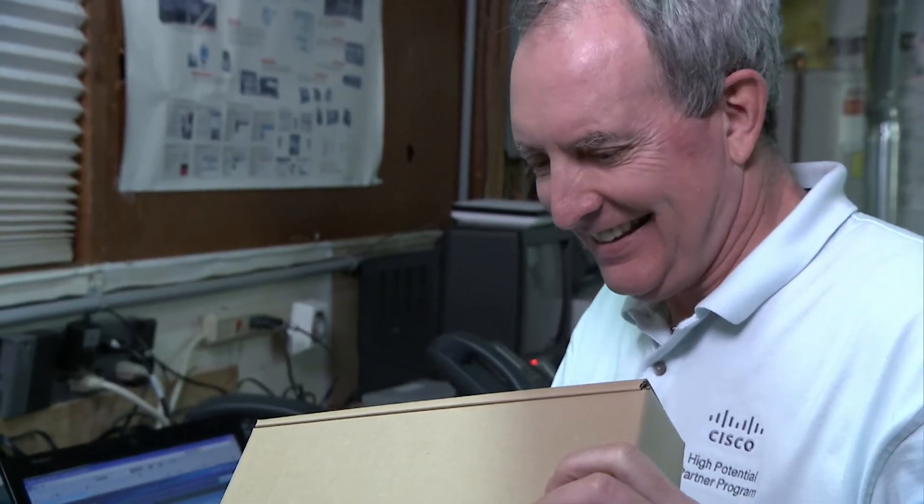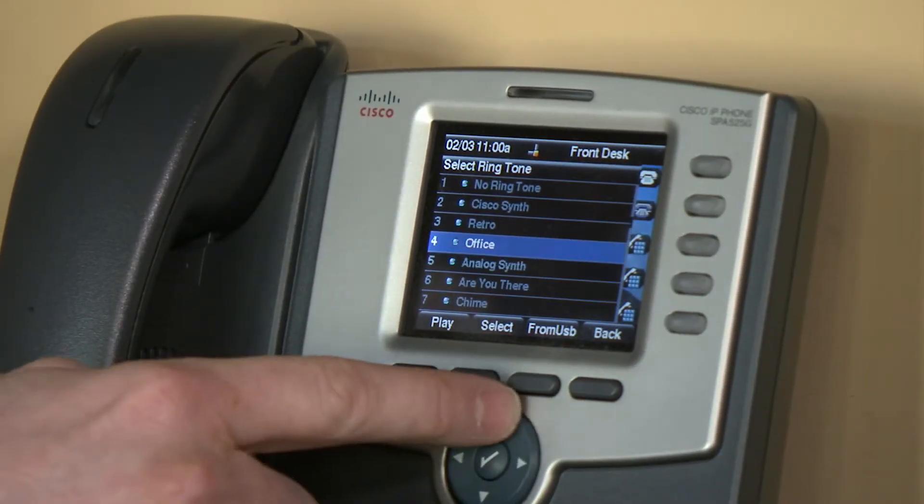UC-300 allows us to acquire a new customer that might typically be a phone system only sale. Now we have other data opportunities — switches, IP cameras, routers, other products in the Cisco family. A full converged, integrated network in place, all started from a little UC-300 device offering some voice capability, and we were able to expand and add very easily from that.